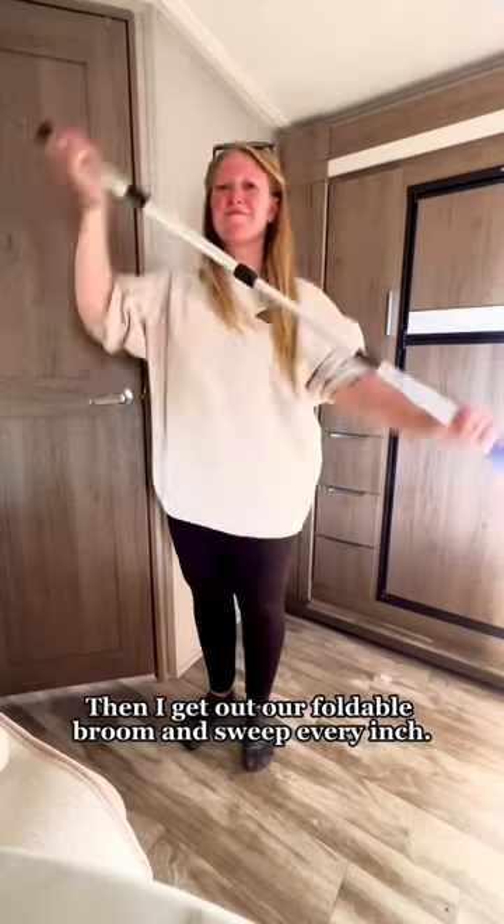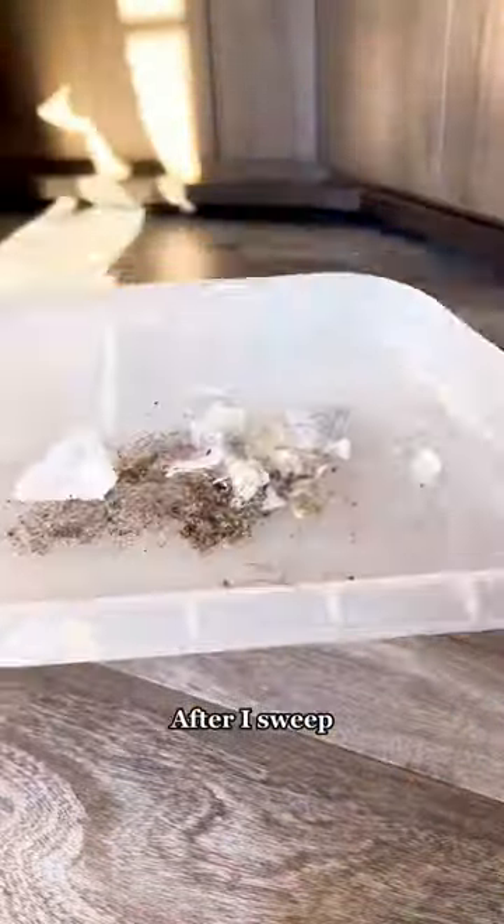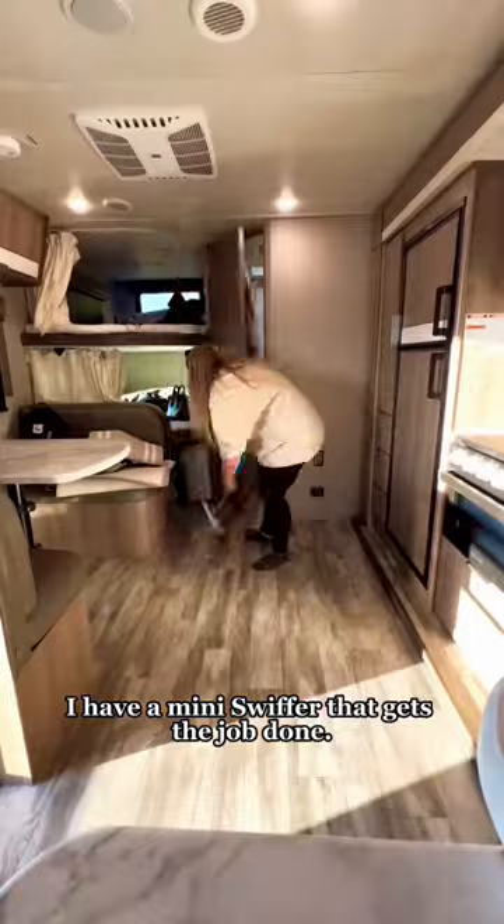Then I get out our foldable broom and sweep every inch. The amount of dirt we sweep up always blows our minds. After I sweep it's time to mop — I have a mini Swiffer that gets the job done.